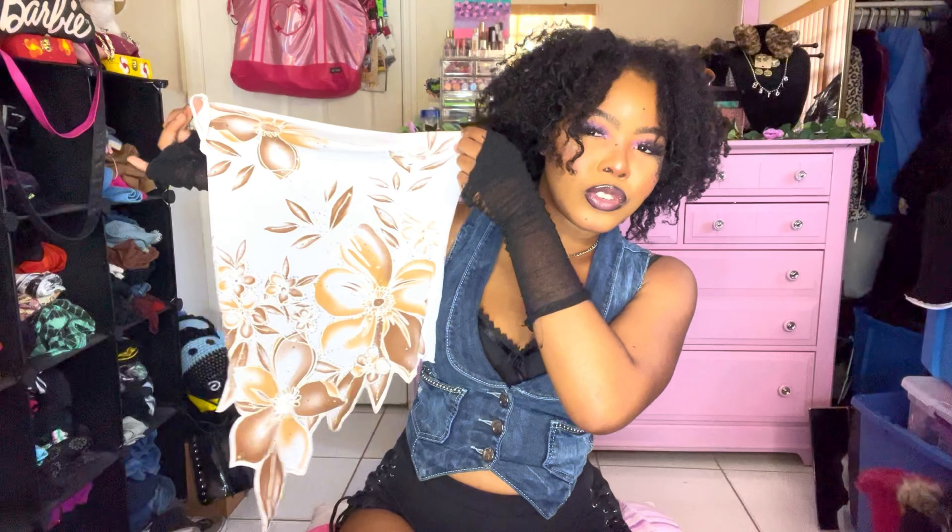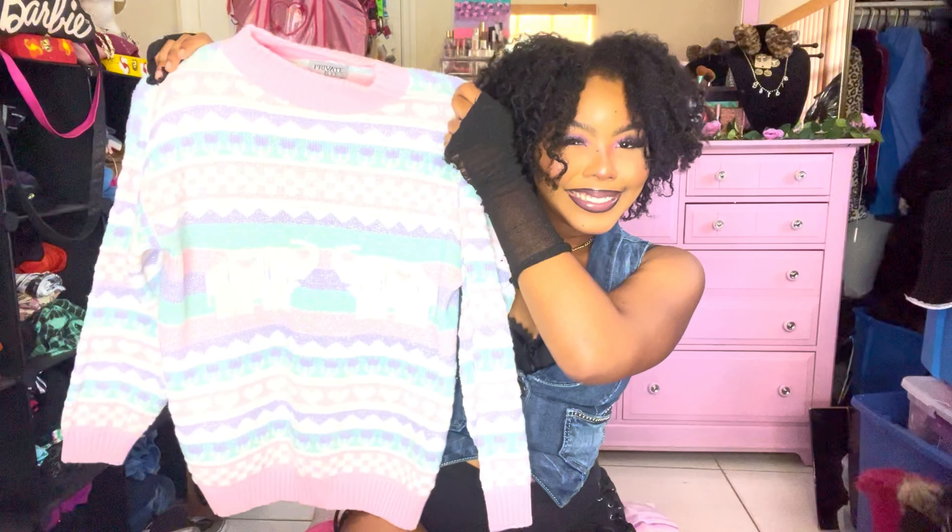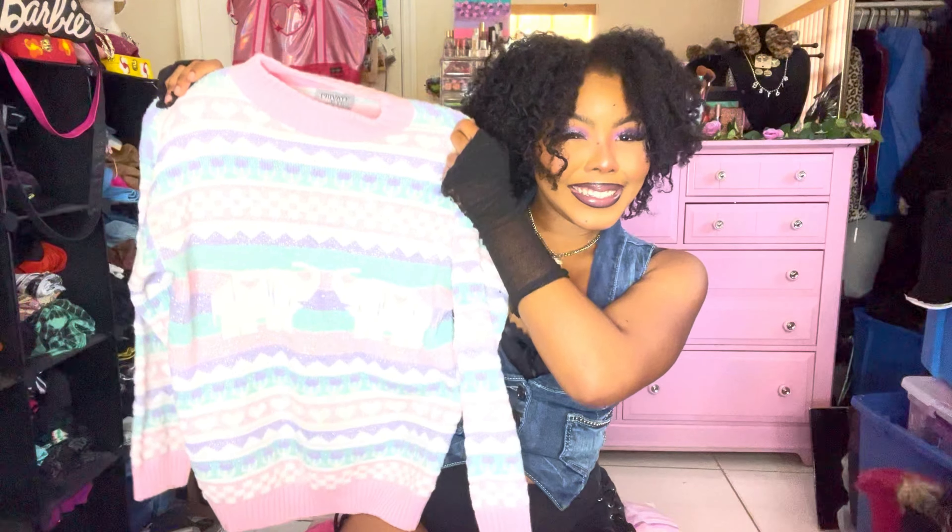You could also wear it as a skirt — for me personally I'd wear it as a top. It's right on time for spring, mad pastel vibes. Then we have this chunky sweater with elephants and hearts — if this is not the most adorable sweater you've ever seen, I want to know what is. It's so cute and comfy.